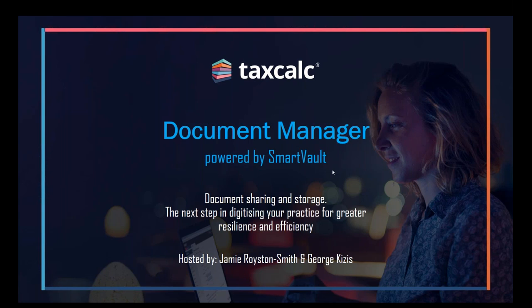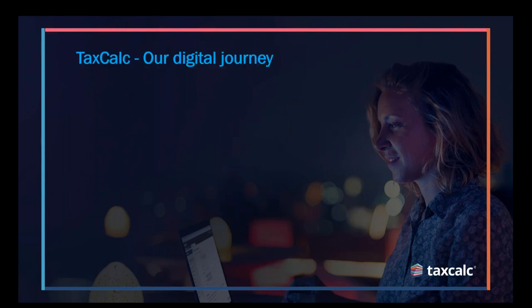George will be demonstrating much of the product later on. But before we do, we'll go through some content and slides to kick us off. What I'd like to do first is start with an overview of the TaxCalc journey and where we've been and what's brought us to where we are today.